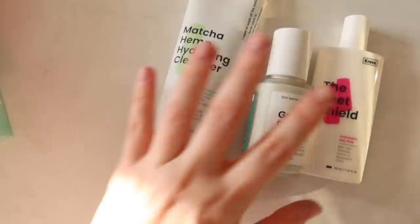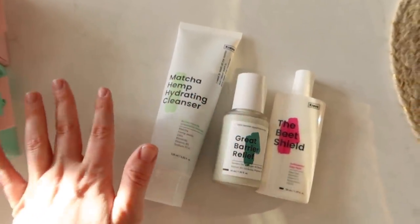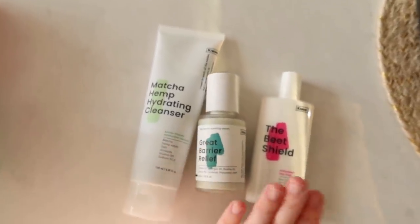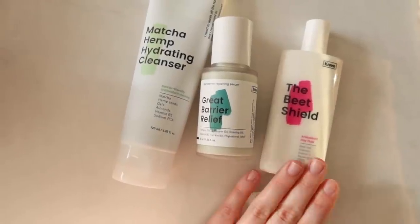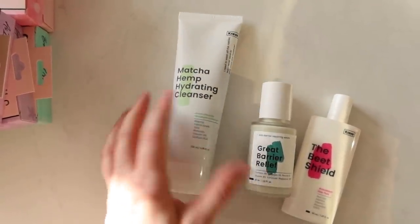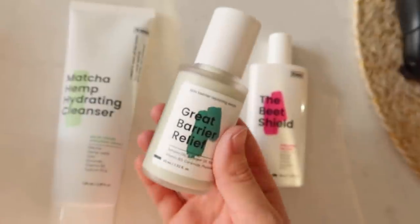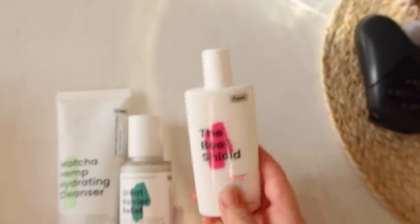It's the next day and I wanted to show you a couple more things that came in — the only other things I bought during the Black Friday sales. Crave was having their one and only sale of the year. It was only 15% off, which was a little disappointing, but I took advantage anyway because I love their products. I did pick up another of their Beet Shield SPF — this is like the best SPF in the world, hands down. I also decided to pick up two things I hadn't tried before: their Matcha Hemp Hydrating Cleanser, which I've heard wonderful things about, and also their Great Barrier Relief Serum, which is supposed to kind of reset sensitive or damaged skin if your skin is feeling irritated.